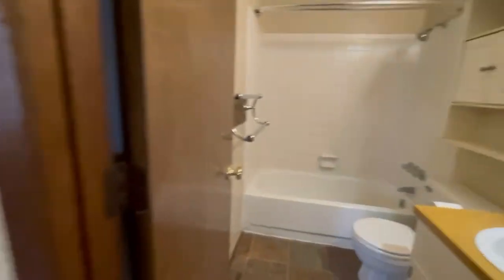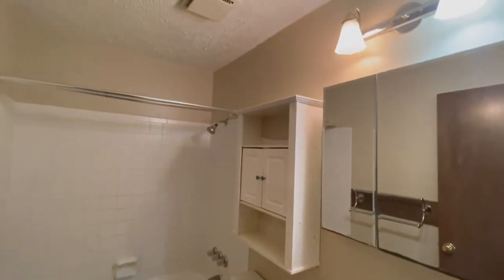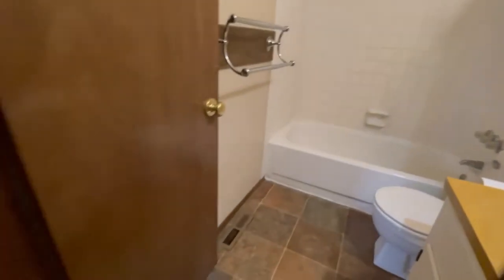Here we'll take a look at the bathroom. These are nice, clean, well-maintained duplexes.